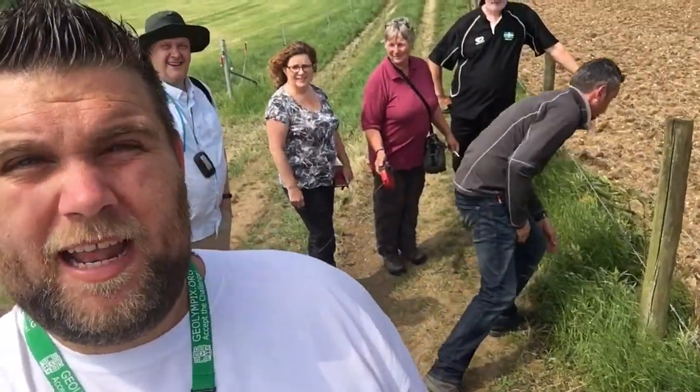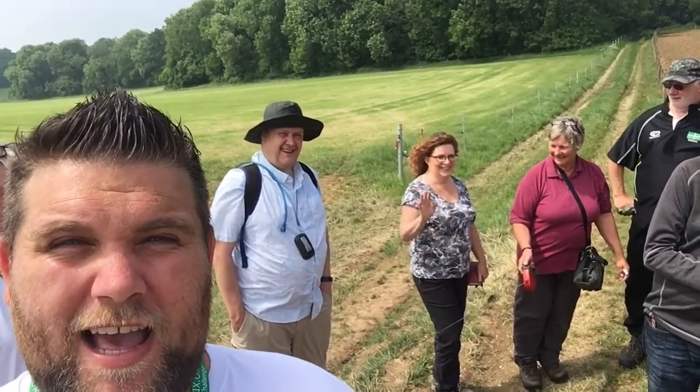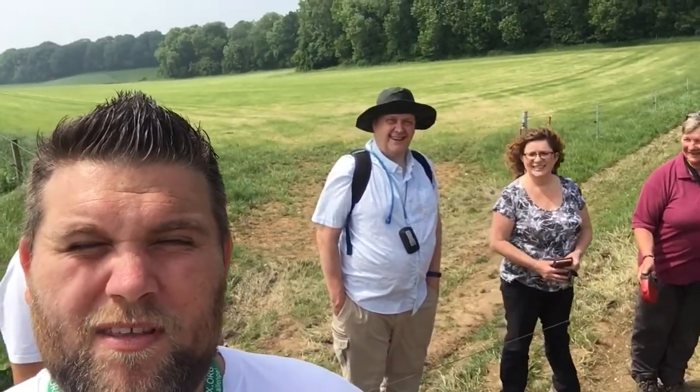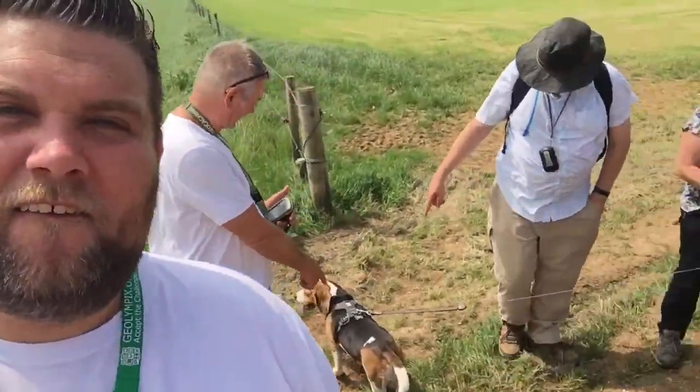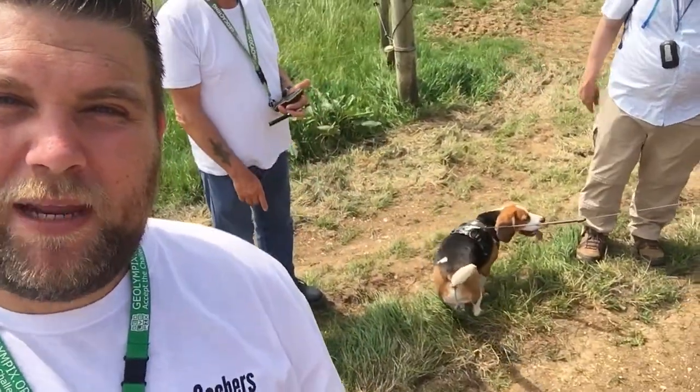So while we stop for a cache on route, let me introduce you to everybody. Obviously me; behind me bending down, Mr. Chudley Traveller; behind him, Mr. Moore Tracker; and then Mrs. 6Xer. And then the CEO of this challenge cache, GeoJax, Mr. Fryer Crook; and Mr. Six X's. And Tracker the beagle.